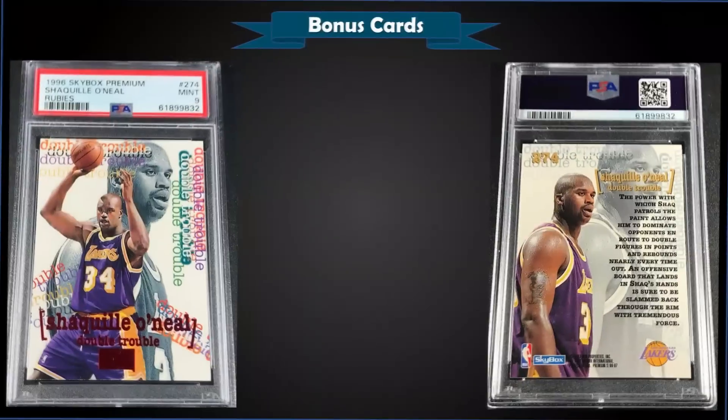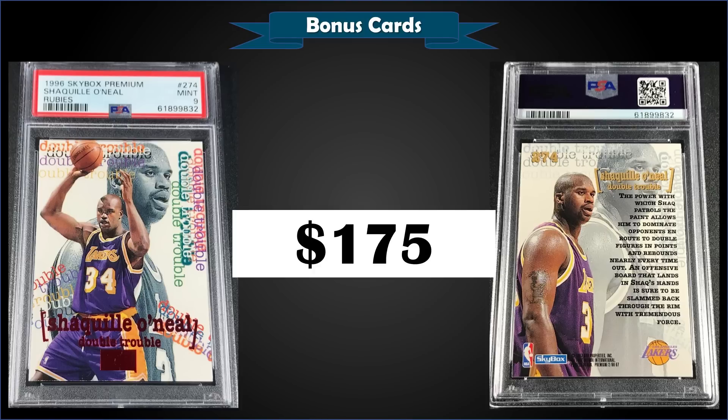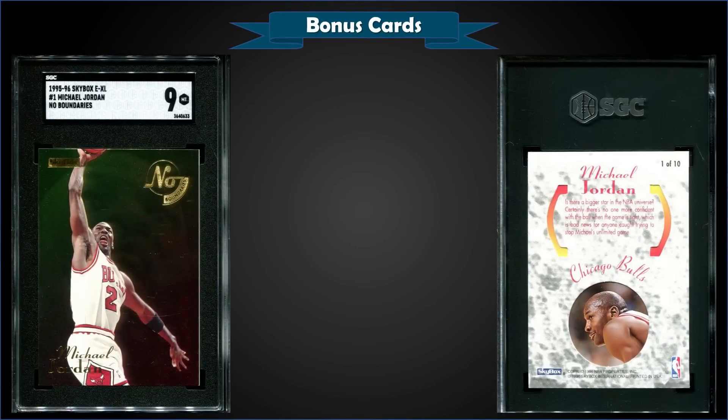From 1996 Skybox Premium we have Shaquille O'Neal card number 274, the Double Trouble — this is a Rubies parallel graded Mint PSA 9, a fixed price sale for $175. It's a pop of 8 in a Mint slab with 8 higher graded Gem Mint 10s. These Rubies parallels were inserted one per hobby series box, both Series 1 and Series 2, and it's a full 270-card parallel set.